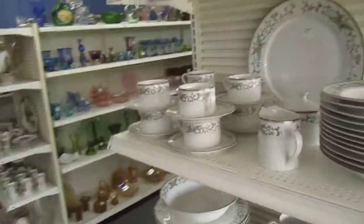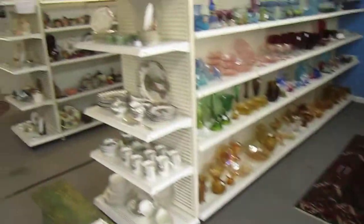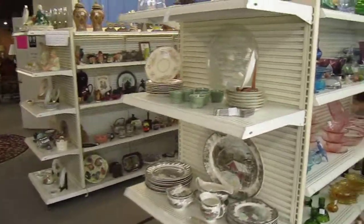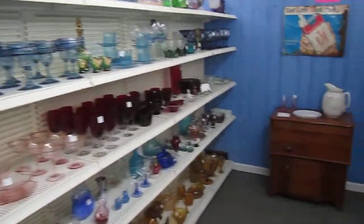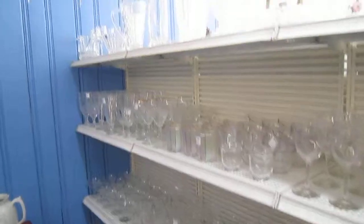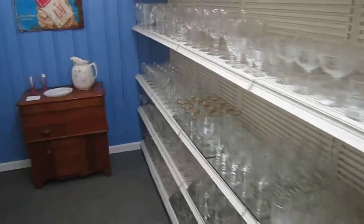Here we have different china sets on the front of these shelving units. And down in these aisles we have glassware and stemware — different sets, different styles, different colors as well.